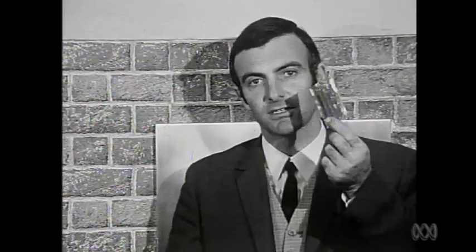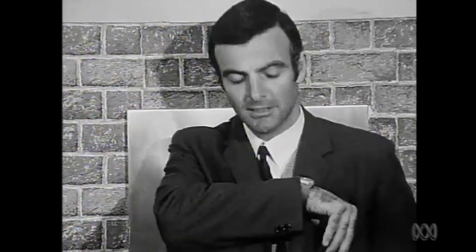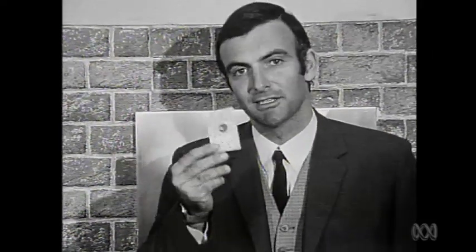Well, in this world of instant everything, everybody's familiar with instant coffee in little packets, instant tea in little bags, instant pudding, and even instant mashed potatoes now. But perhaps the nicest thing of all is this recent innovation by the Commercial Banking Company of Sydney — it's a little card that brings you instant cash.